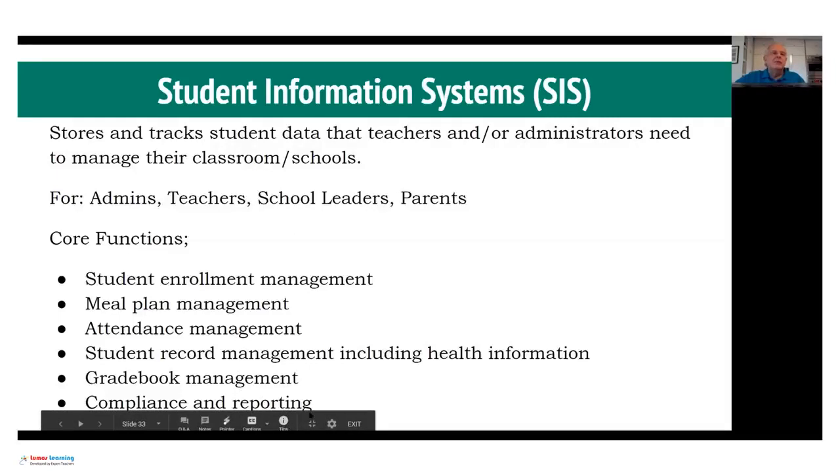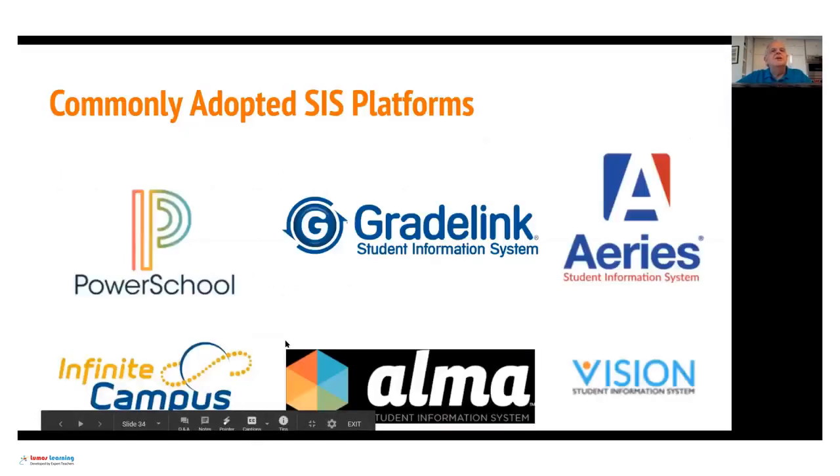Compliance and reporting — maybe we'll talk about more of this in a later class. What I've seen is that during this time, government-required compliance and reporting gets more onerous. And at a time when you really don't have the time — your own time — to work on this, the government is asking for more. This is sort of unfunded government requirements. And so these student information systems interface with that.